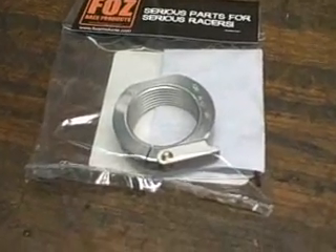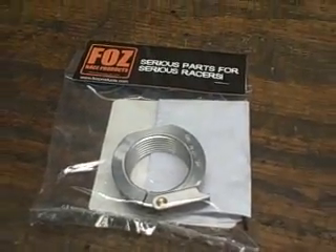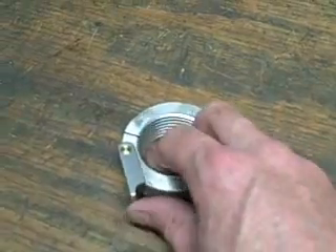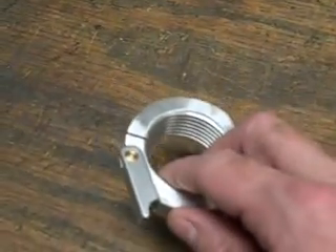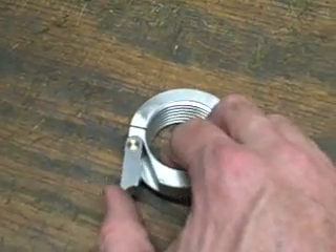Shock Nuts are a new patent pending design developed by racers for racers. The product makes use of a cam lock system that allows you to securely lock the nut in place while still allowing you to make lightning quick adjustments.